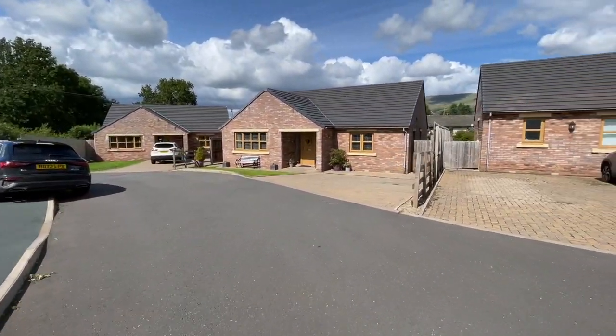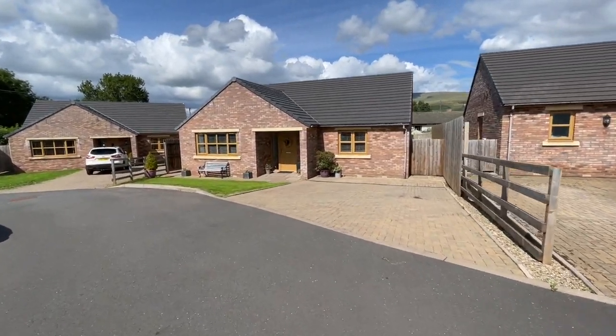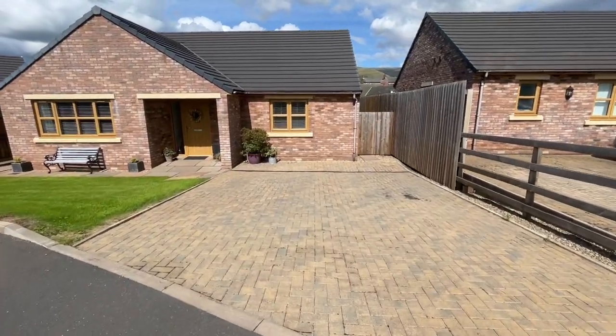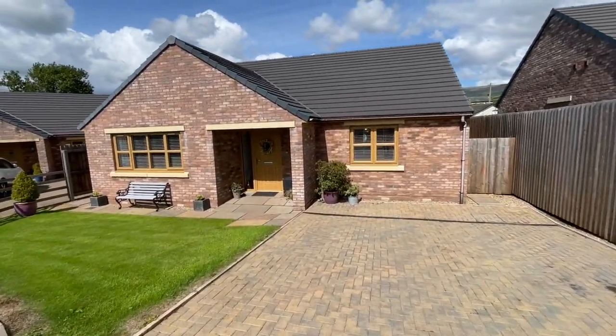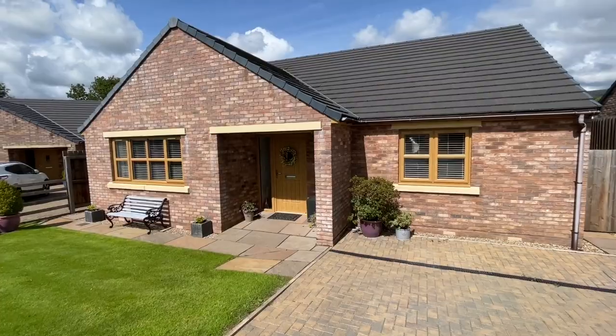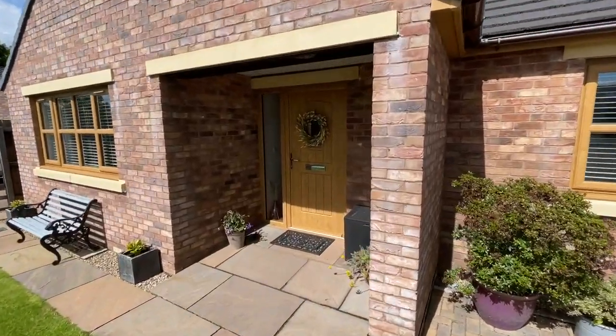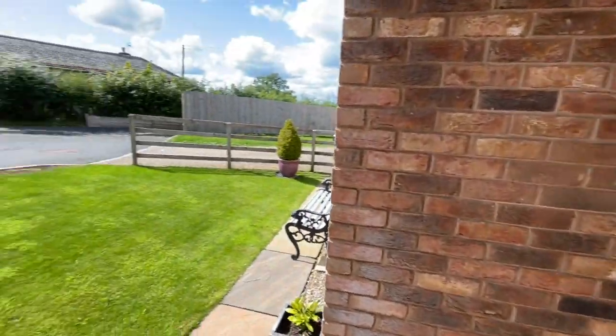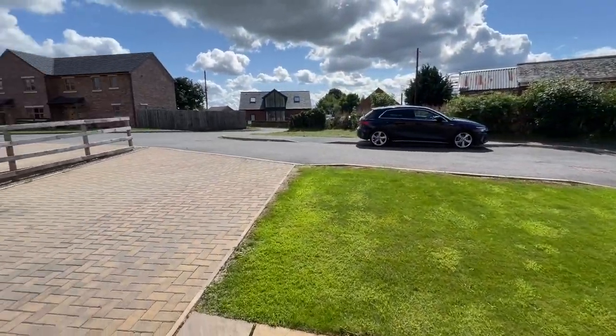This is the one we've come to see. So it's three bedroom, detached, it's got garden to the front and parking for a couple of vehicles there. It's stunning inside, it still feels brand new. Really high quality build in this one.